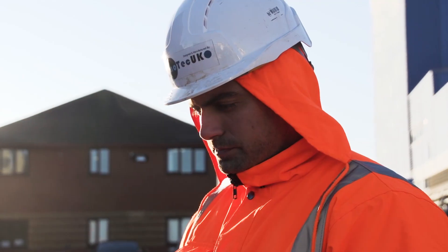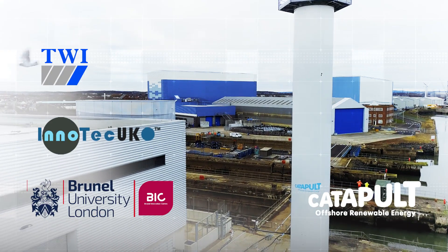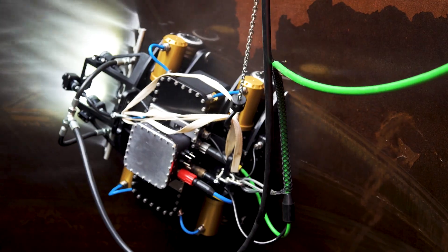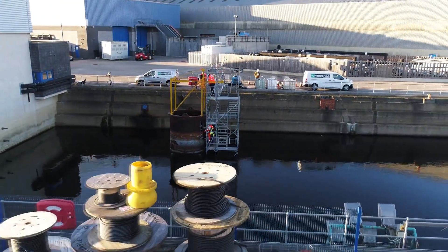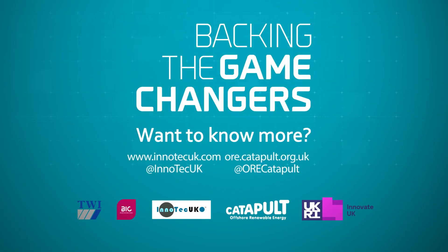IFROG brings together robotic technologies that have been developed by our experienced engineering team and have been successfully deployed in industries such as offshore wind, oil and gas, as well as rail operations and aerospace. Working with Brunel's Innovation Centre, TWI and ORE Catapult has generated valuable experience in engineering solutions for offshore wind assets and has ensured that IFROG meets the industry requirements specifications.